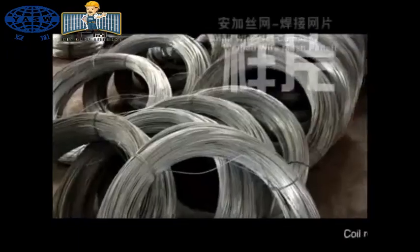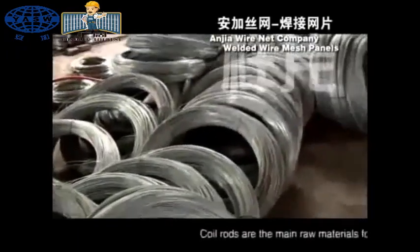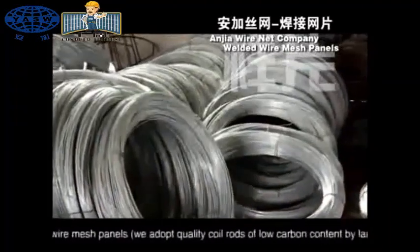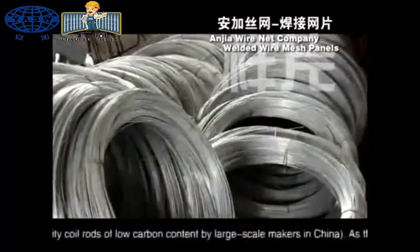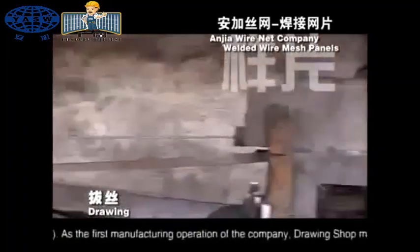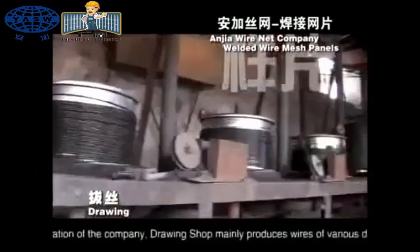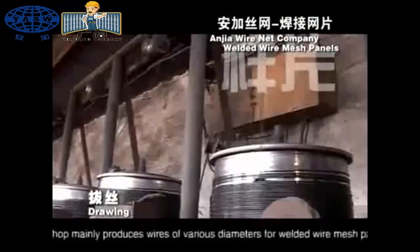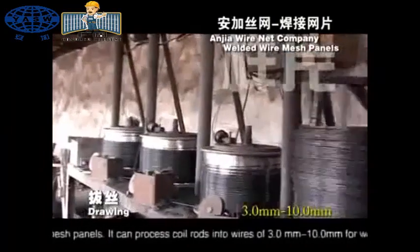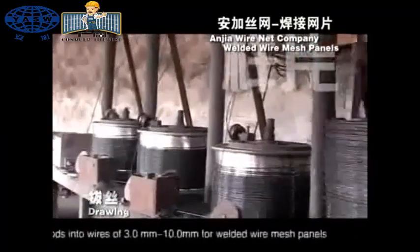Coil rods are the main raw materials for welded wire mesh panels. We adopt good quality coil rods of low carbon content by large-scale makers in China. As the first manufacturing operation of the company, Drawing Shop mainly produces wires of various diameters for welded wire mesh panels.